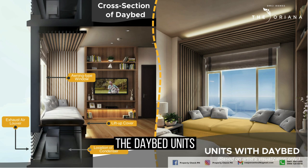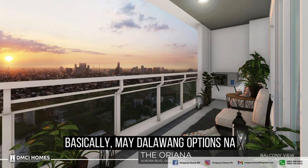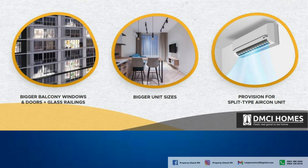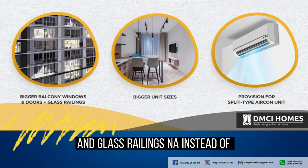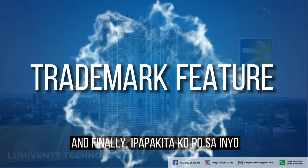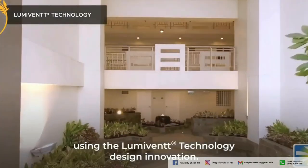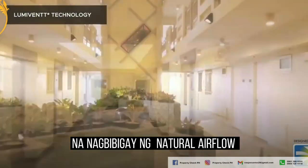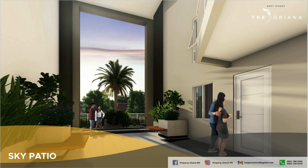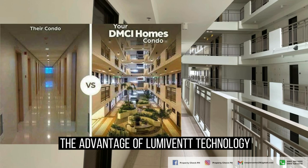There's another new feature of DMCI — the daybed units. These types of units are for those who prefer to maximize living area space instead of having a balcony, so there are now two options: unit with balcony or unit with daybed. Also among DMCI's upgrades for this project: bigger balcony windows and glass railings instead of typical steel railings, bigger unit cuts, and provision for split-type aircon. The most special feature and trademark of DMCI Homes is called LumiBent technology — a patented and unique DMCI engineering innovation that provides natural airflow and natural sunlight in DMCI buildings through large windows called sky patios, which are present at the premium or atrium floors of the Oriana. DMCI also maximized the advantage of LumiBent technology through its spacious hallway.